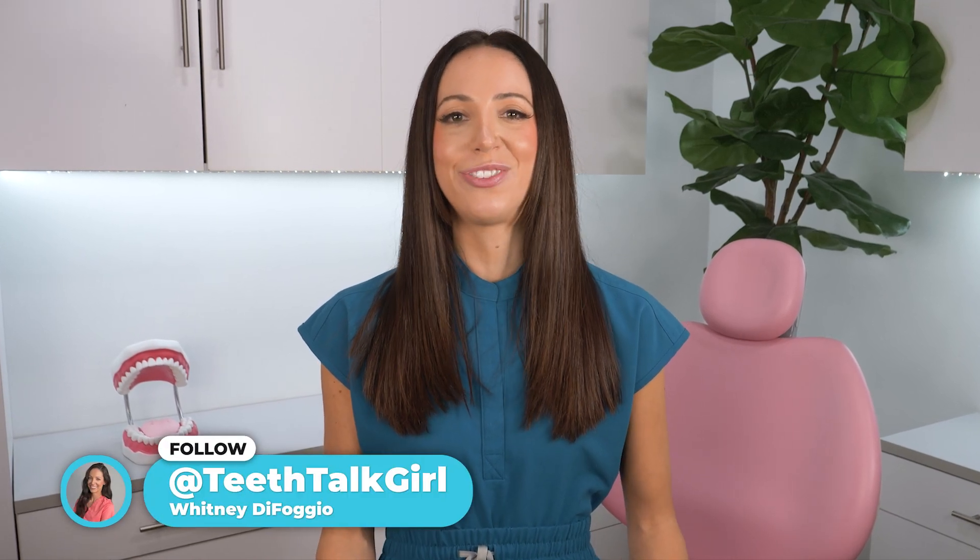Hi everyone, my name is Whitney and I'm a registered dental hygienist here to talk about a hidden culprit behind many dental issues: sleep apnea. You might be surprised to learn how this sleep disorder can wreak havoc on your teeth and gums, so let's talk about the signs, the connection between sleep apnea and oral health, and what you can do about it.